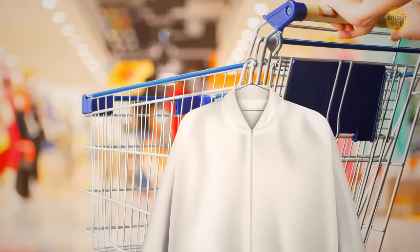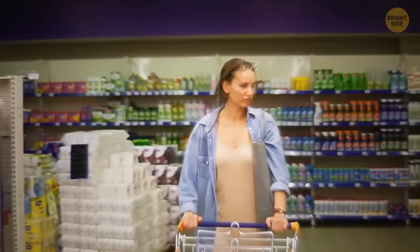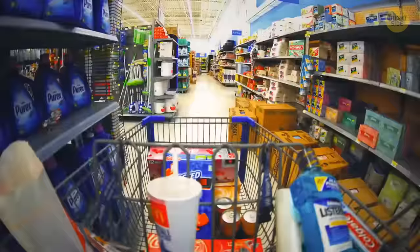Grocery cart loops help organize all the stuff in your cart better so you can enjoy your supermarket trip without putting your new jacket next to carrots and onions.